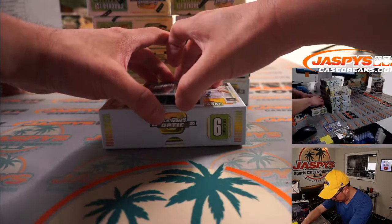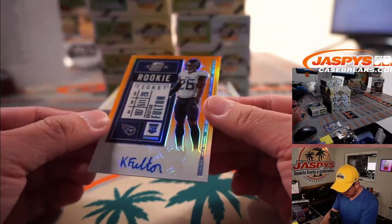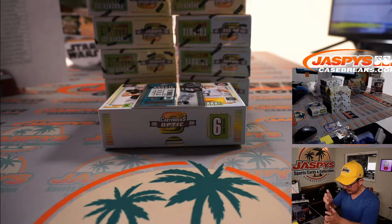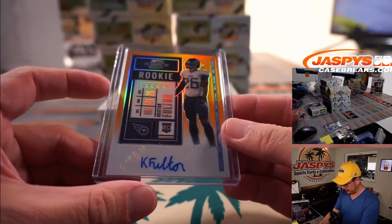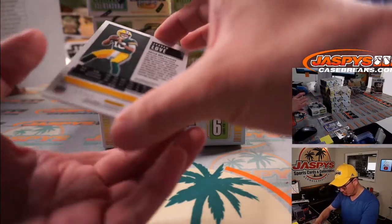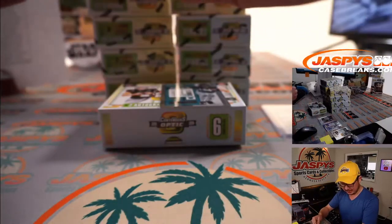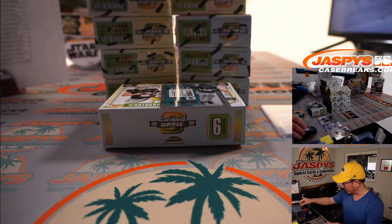The first auto is going to be Christian Fulton for Nick and the Titans, 48 out of 50. The auto down here is 25 out of 27 — Green Pulsar, Jordan Love. Wow. Aaron Rodgers is in the same box too. It's as if Panini knows something.